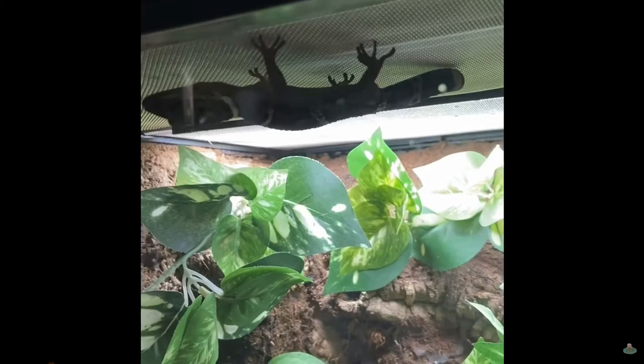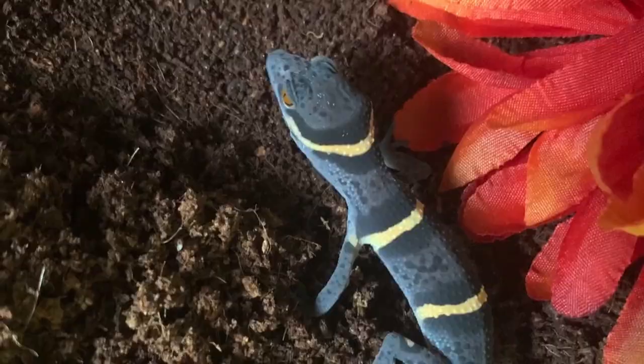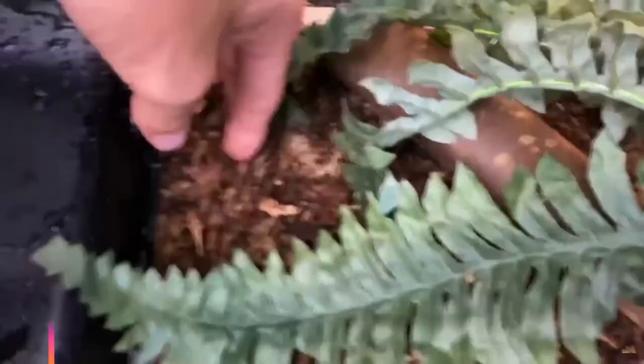Handling and Temperament: Chinese cave geckos are somewhat flighty and shy. They are not super quick, but will not enjoy being handled frequently. Consider them a hands-off species and only handle them when cleaning the enclosure or doing health checks. These geckos can easily stress when overhandled, so keep handling down to a minimum — only get them out once a week to keep stress to a minimum.